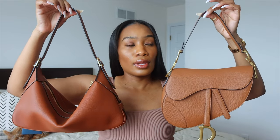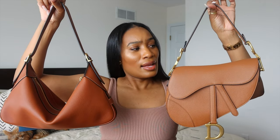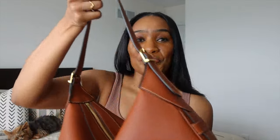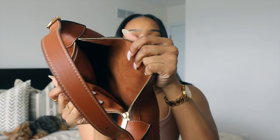I grabbed the Dior and here they are for color comparison. This one's the Celine and this one's the Dior — they're both camel, cognac-colored bags. But the Dior has more of a red tone underneath, and the Celine has more of a yellow tone. The Celine is a little cooler even though it's technically a warm-toned bag — it's cooler than the Dior. Here's the interior, just so you can see — it's suede, about the same color as the handbag.